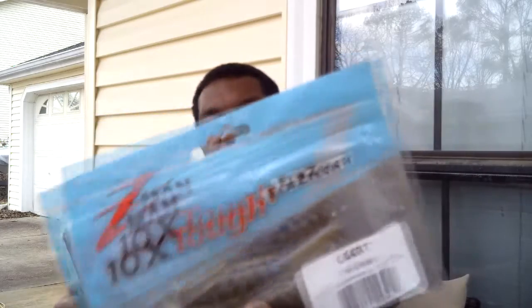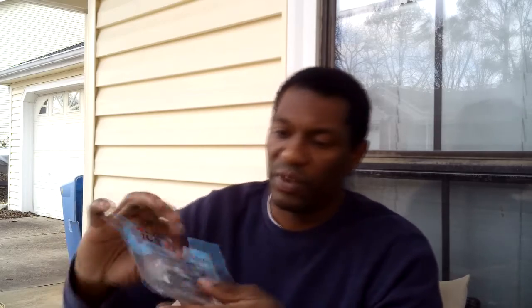Next we have the Chatterbait CFL Bladed Football Jig. This chatterbait is different from the other one because the head is more of a football shape, resembling a football head jig. According to the pamphlet, it pairs up really well with the Z-Man GOAT. This jig is in the color PB&J and the GOAT comes in the color they call the Deal. With that football head jig, I would work this pretty close to the bottom — again, slow. The GOAT has those two appendages, so it's going to help rise and keep it up, so you'll have to work this one slow. You might even be able to drag this to the side like you would a regular jig. But those two paired up really nice.